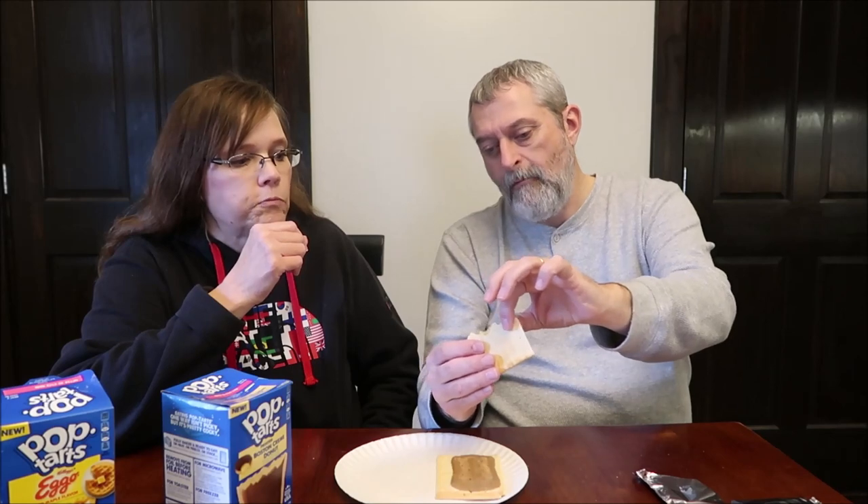You do get that Boston Cream flavor — that is delicious. It would be very good toasted too. That tastes like a pastry from a bakery, a Boston Cream donut — it really does. They have the traditional Pop-Tart flatness, and the whole edge has no filling, but I am so impressed with these.